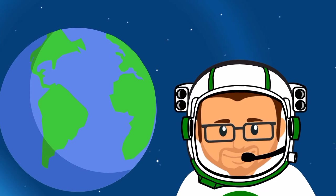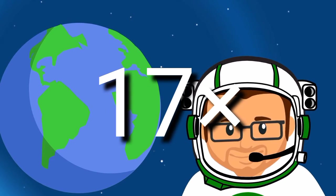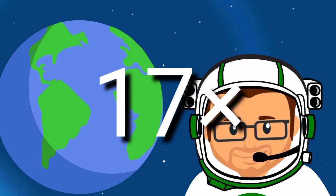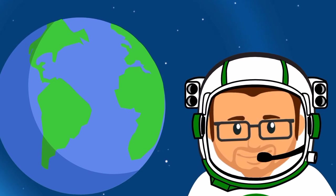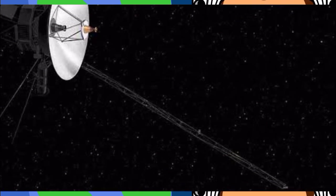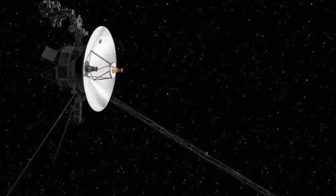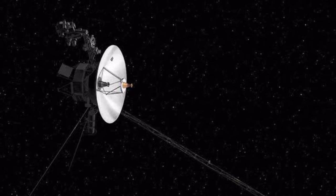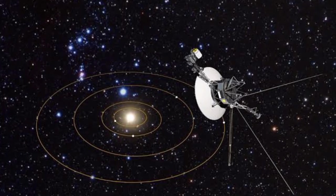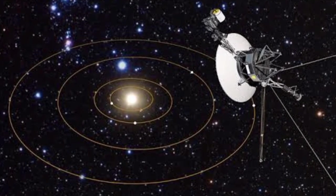The surface gravity on Neptune is 17% stronger than the pull of gravity on Earth, so you would have a difficult time noticing the difference if standing on Neptune compared to Earth. There is only one spacecraft that has visited Neptune: NASA's Voyager 2, the only spacecraft to have visited Neptune up close. It flew past in 1989 on its way out of the solar system.